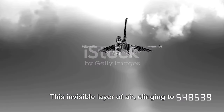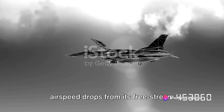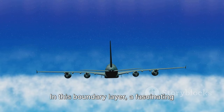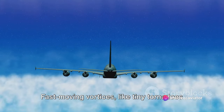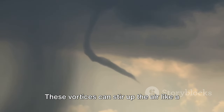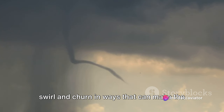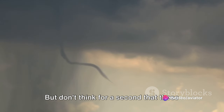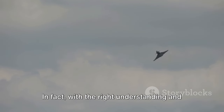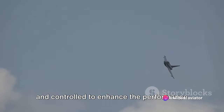This invisible layer of air clinging to the surface of the aircraft can be quite a handful. It's a thin, turbulent region where the airspeed drops from its free stream velocity down to a standstill at the aircraft's skin. In this boundary layer, fast-moving vortices — like tiny tornadoes of air — whirl and twirl, creating turbulence that can affect the aircraft's maneuverability. These vortices can stir up the air like a spoon in a cup of coffee, causing it to swirl and churn. But these vortices aren't the enemy — with the right understanding and design, they can be harnessed and controlled to enhance the performance of the aircraft.